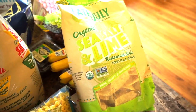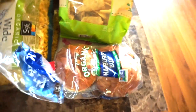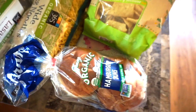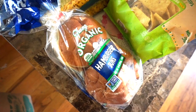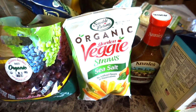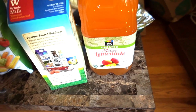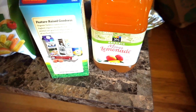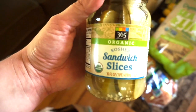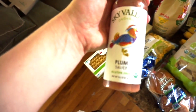I grabbed another bag of Late July chips — these ones are actually my favorite from the brand. I also picked up some organic hamburger buns from Fran's Bakery, a local Portland bakery — I've never seen organic buns before! We also got some organic veggie straws because we love them but could never find them organically. I grabbed another mango lemonade juice, and some organic sliced pickles for camping tuna sandwiches.